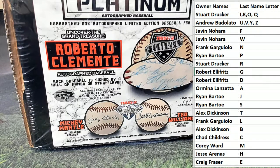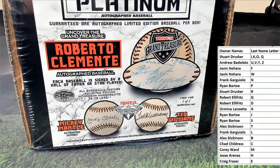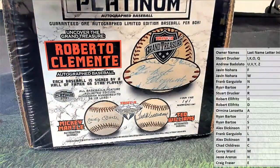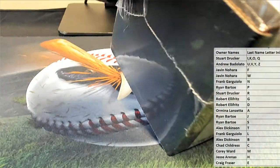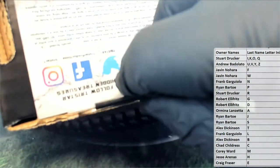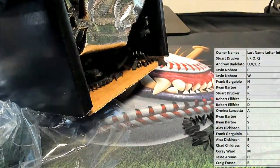Good luck guys. Last name letter here — last name starts with — alright. Let's see what it is.